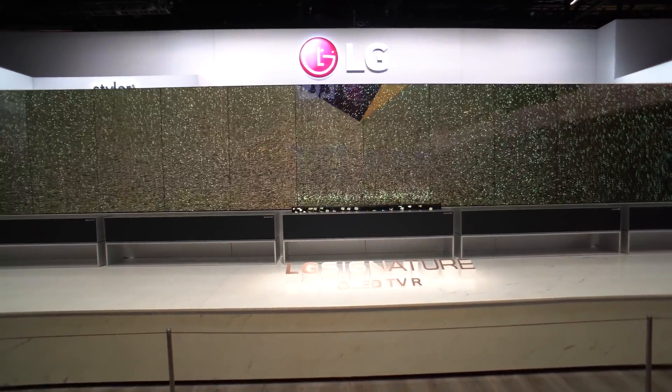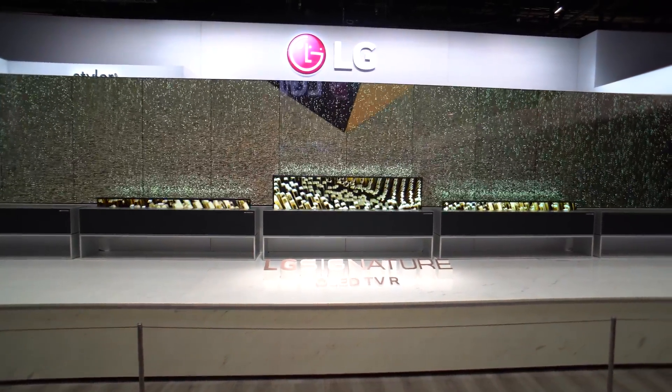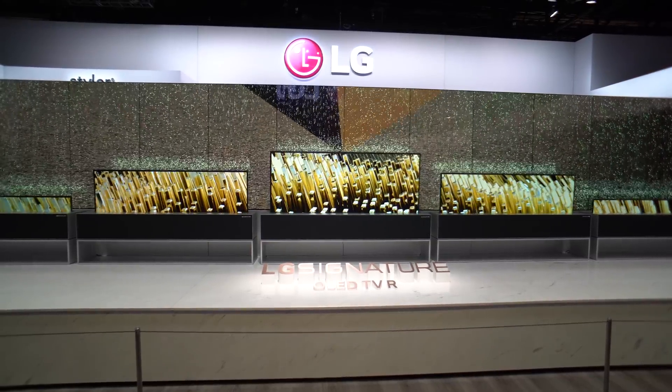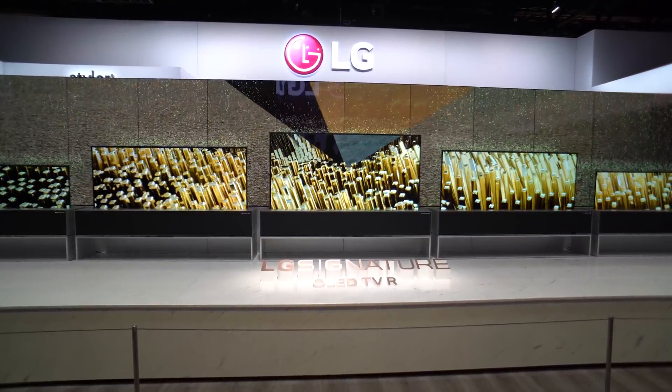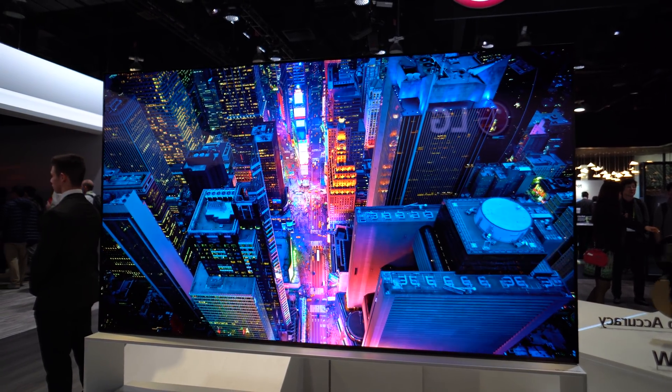One of the first things I saw was LG's new OLED TVR, which is basically a roll-up TV that comes out of what looks like a big soundbar. Aside from the TV having a nice image, it was really cool and definitely an attention grabber. Of course, 8K was the main focus from the big TV manufacturers.